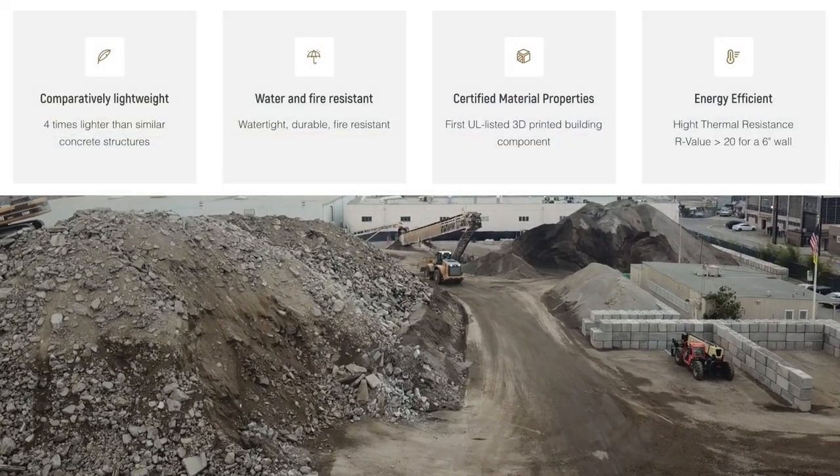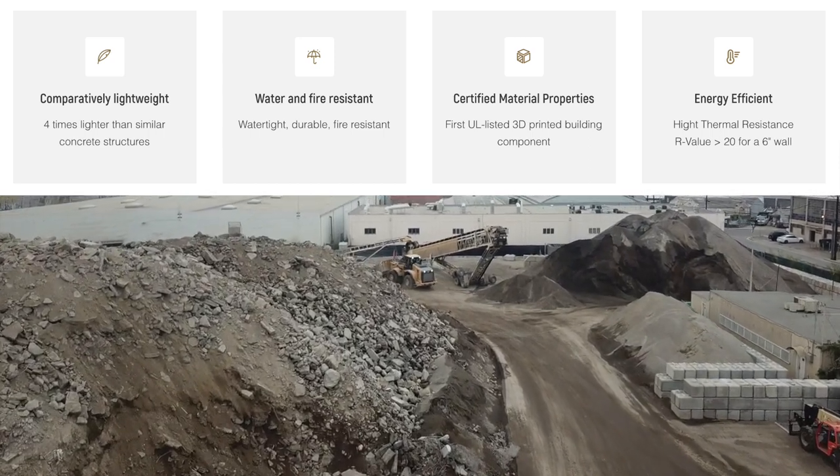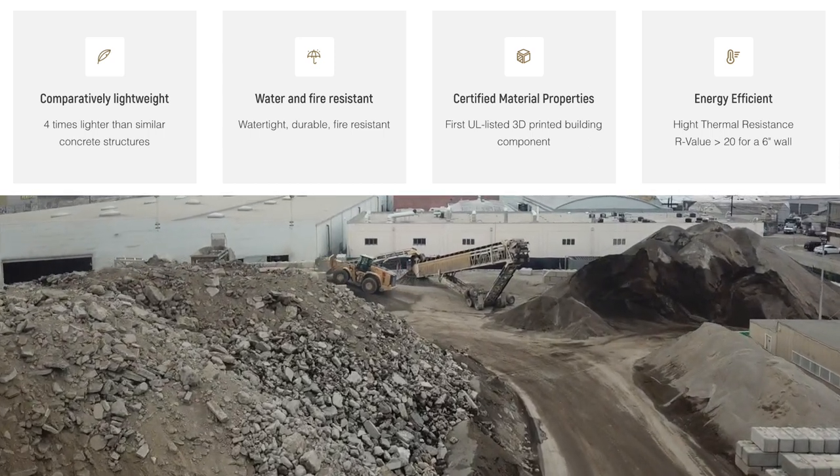The unique material they 3D print with is the first UL listed 3D printed building component.